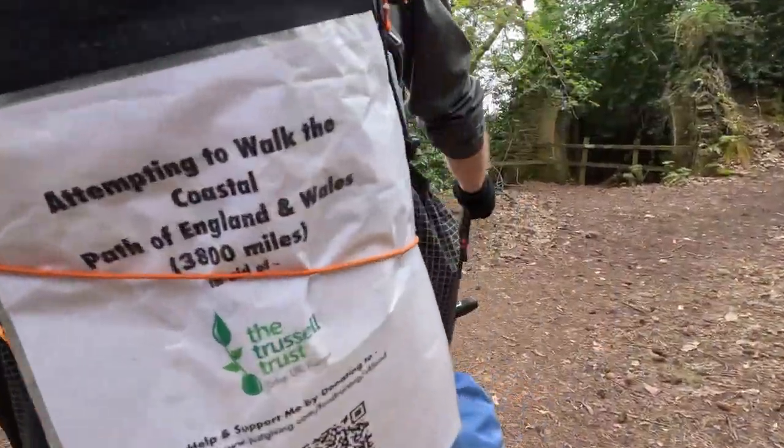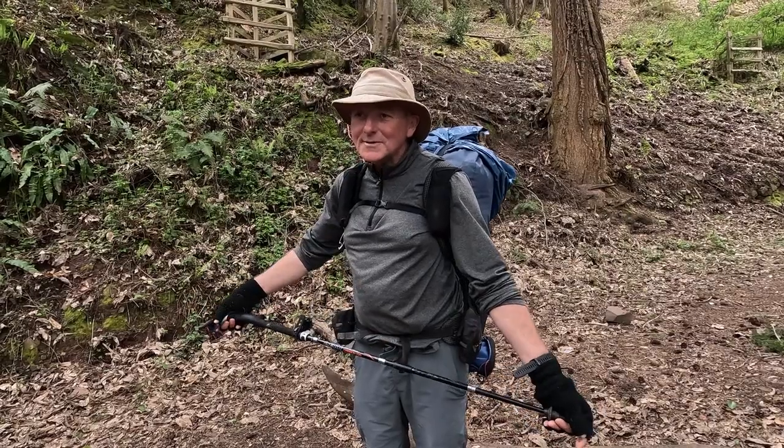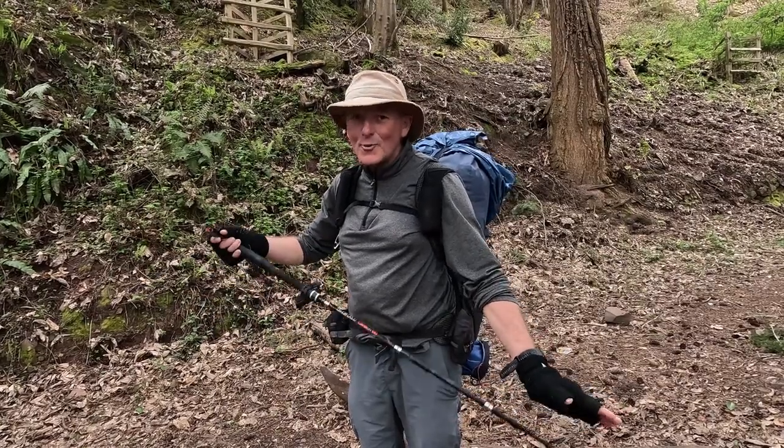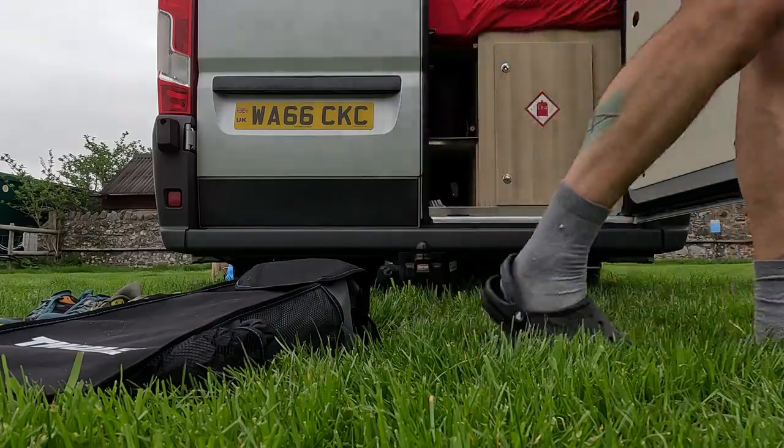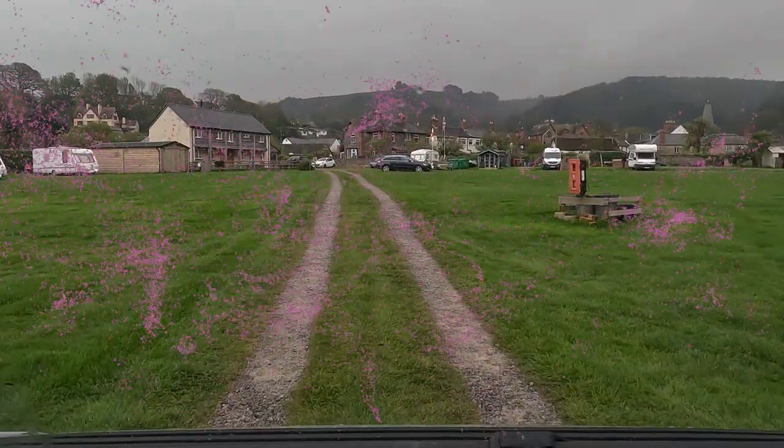We meet a man walking the entire coast of England and Wales. He's being optimistic — he's sent all his winter cold-weather stuff home. And then we pack our trunks and leave the gorgeous Porlock behind and head off for our next adventure.